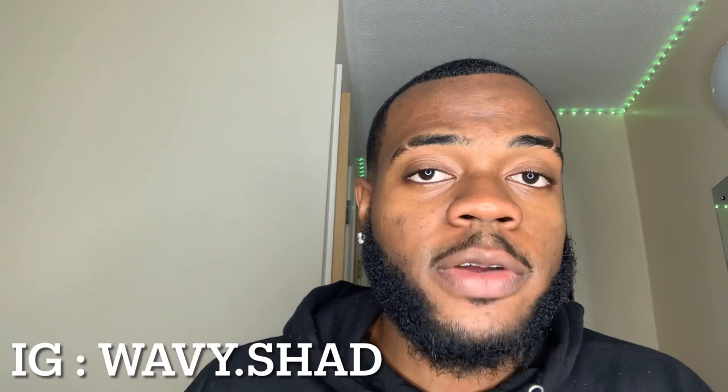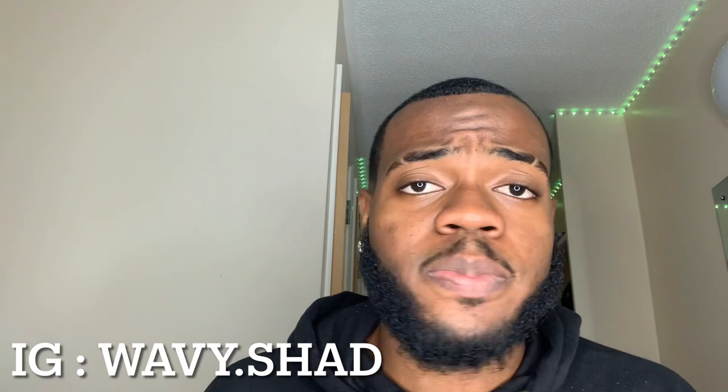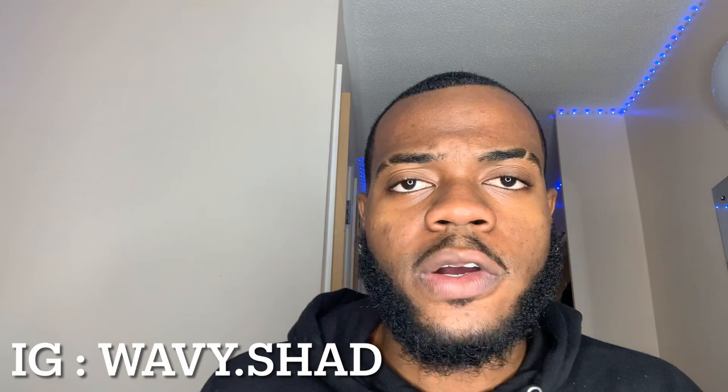It's your boy. We're gonna jump straight to the point, but first like, comment, and subscribe to my YouTube channel. For my new viewers, subscribe if you want more advice on beard growth, beard oils, beard products, and beard care — this is the right channel for you.